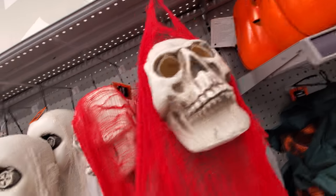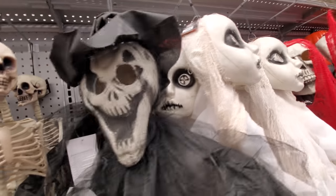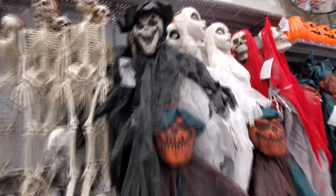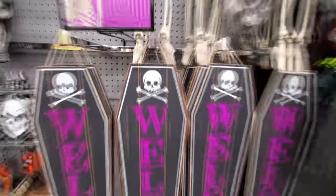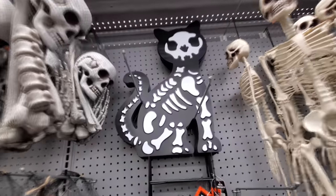A skeleton, a zombie girl with button eyes — that kind of looks like the Scream ghost, although it's not. Welcome signs with crossbones. We got hanging skeletons up here. Oh look at this black cat with bones!